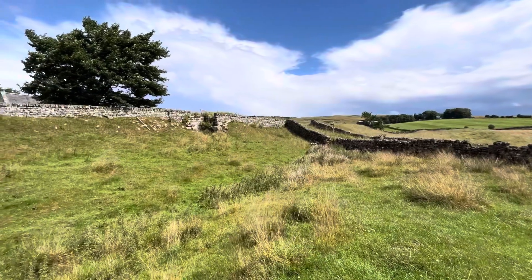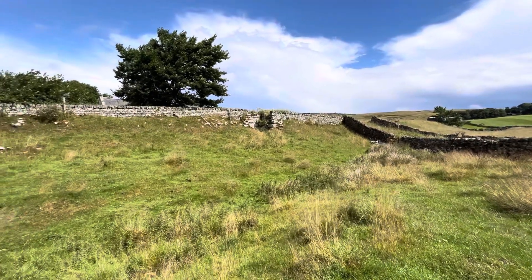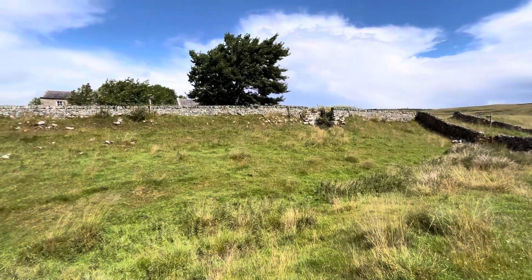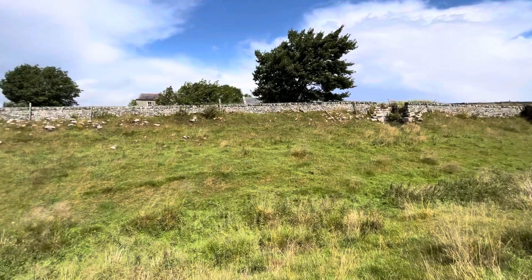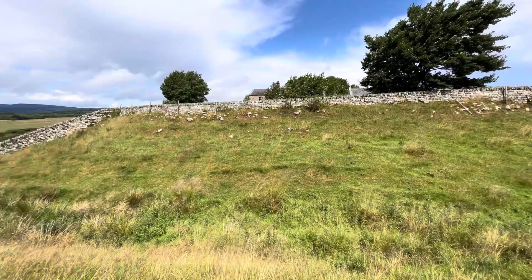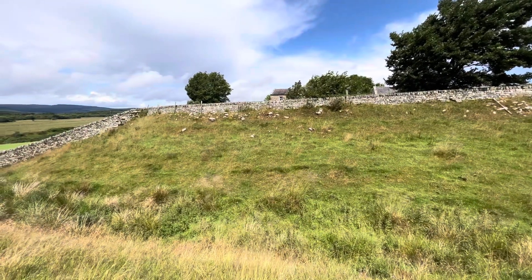We're battling with the onset of autumn up here in the north so the camera's a bit wobbly in the wind, but you can see the ramparts of the fort and that turret I was stood in earlier. There's a lot of Roman stonework still remaining in the embankment — you can see that below the later wall.